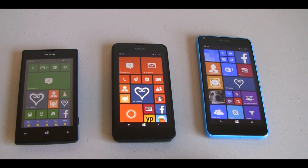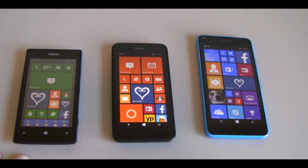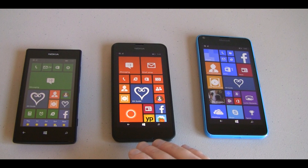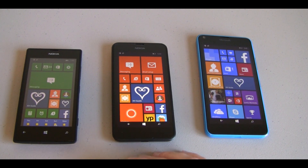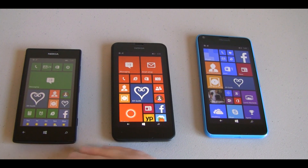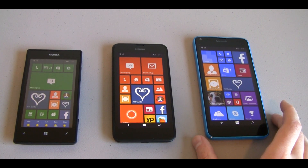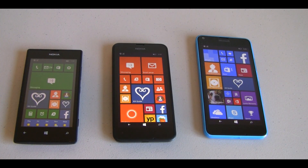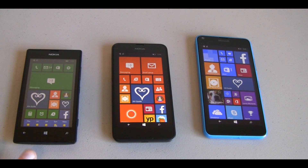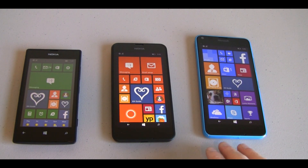All these devices are at different screen sizes. The 520 is a 4-inch screen — it is a 480p screen, so that measures in at 235 pixels per inch. The Lumia 635 is a 4.5-inch screen and also a 480p screen, so it measures in at a lower 221 pixels per inch compared to the 235 on the Lumia 520. The Lumia 640 is a 5-inch screen and that is a full 720p screen, measuring in at 294 pixels per inch.